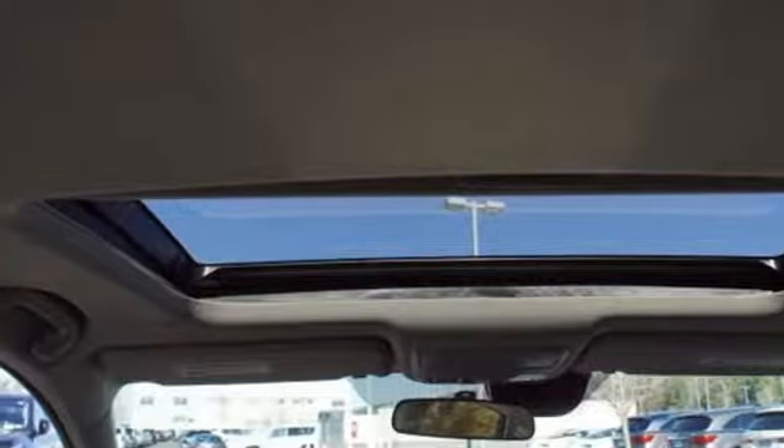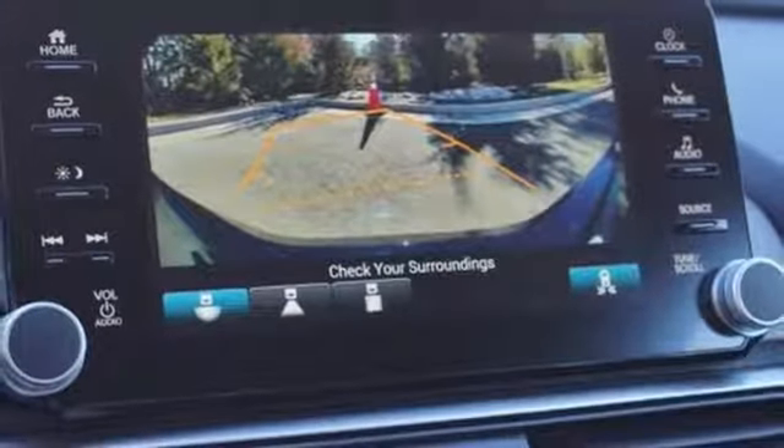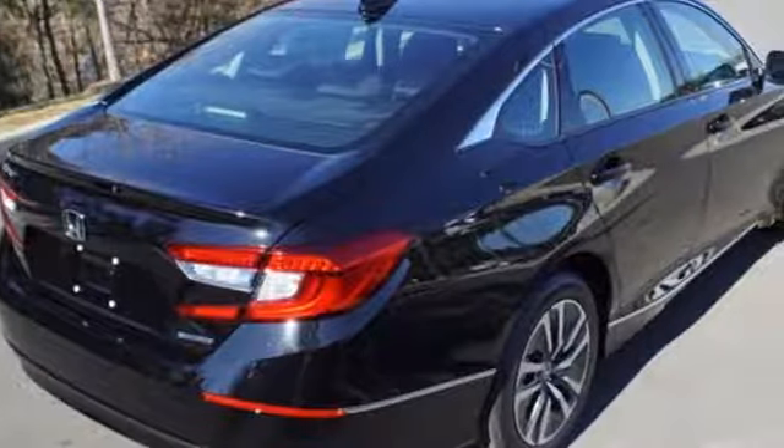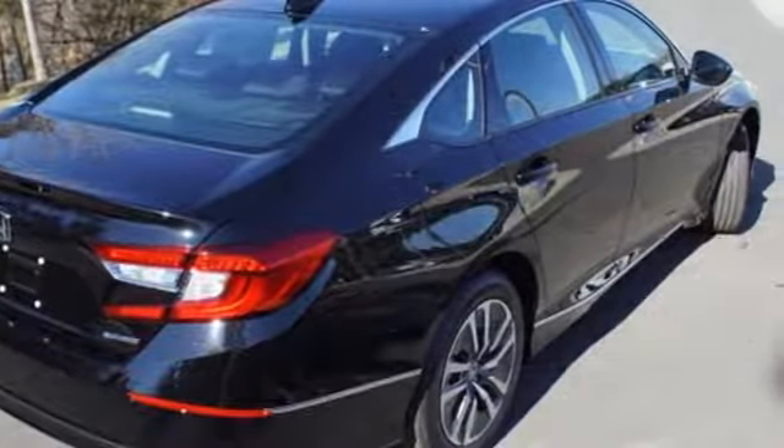Front heated bucket seats, inline 4-cylinder engine, power sliding and tilting sunroof, gas pressurized shocks and continuously variable automatic transmission.